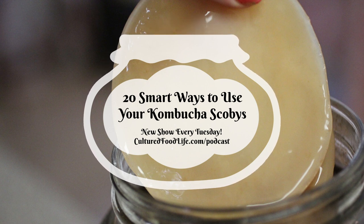Number fifteen: scoby garlic dressing. Oh, I love garlic dressing on Caesar salads and things like that, and this one is super good. Take four to six garlic cloves (we like to ferment ours, but regular works fine), three tablespoons of water, one cup of olive oil, a third cup of scoby puree, one tablespoon of honey, one tablespoon of mustard, half a teaspoon of Celtic sea salt, and a quarter teaspoon of black pepper. Blend it in a blender and you've got a delicious salad dressing.